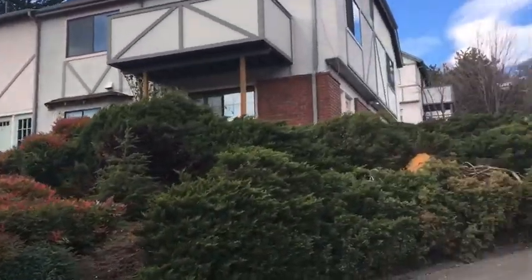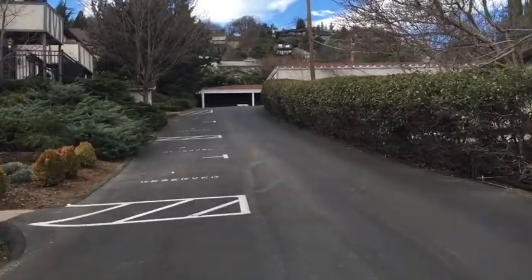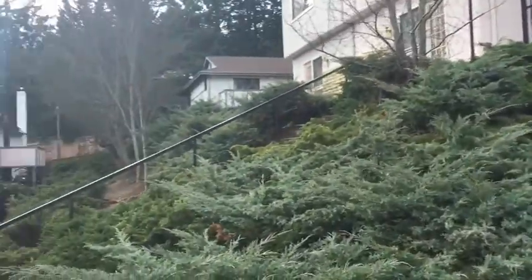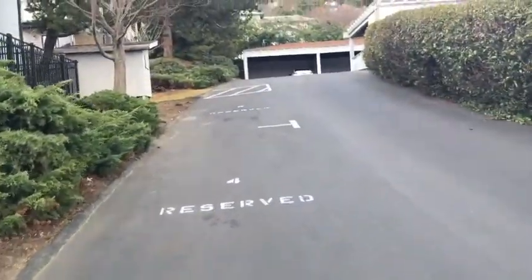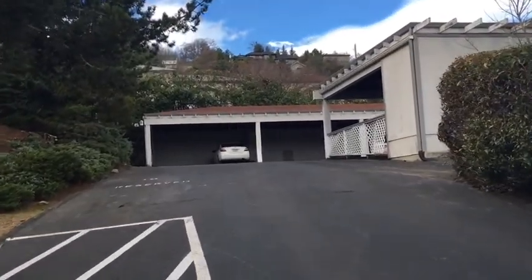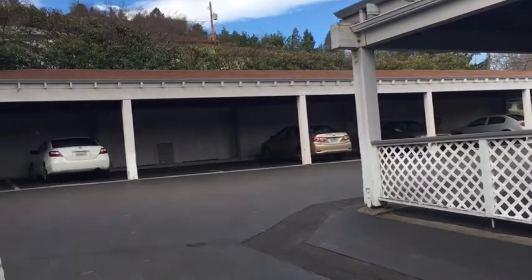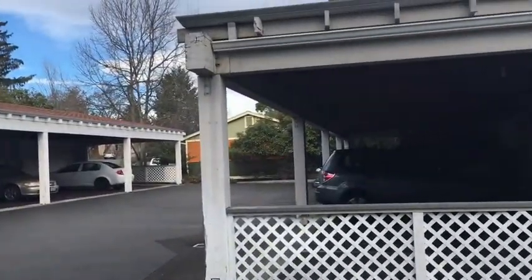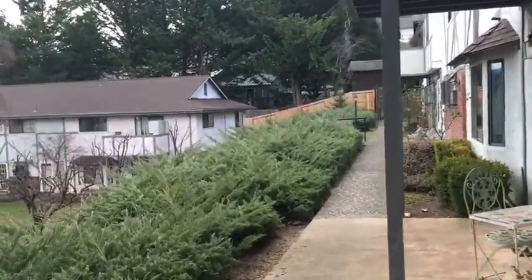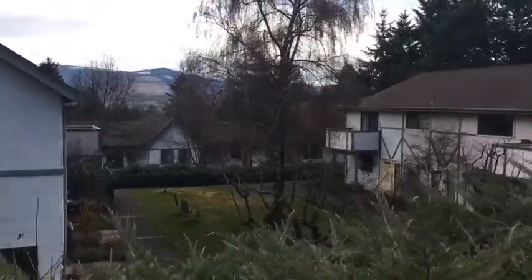This is the front row of units and number 22 is in the very back. You can see the backs of these units each have their own little porch area. Here's the parking area — this unit would have a storage unit with it, as well as one covered parking spot. There's a little public green grassy area in the middle and some nice views of the hills.